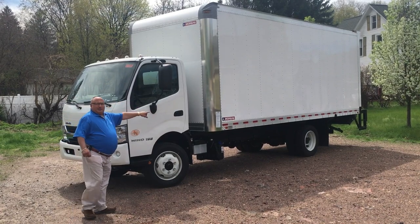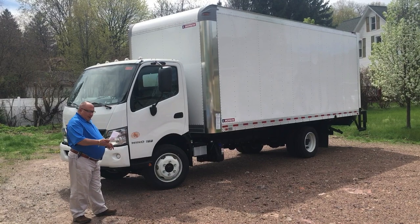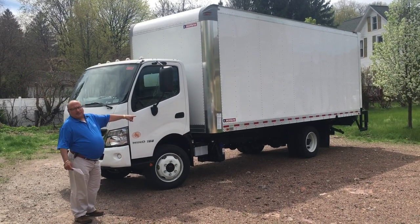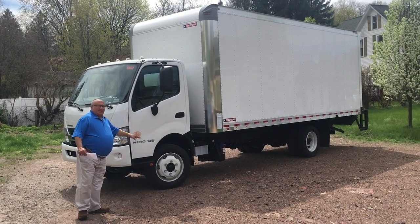The truck has a 173-inch wheelbase, which is perfect for the 20-foot body on the back of this truck. The front axle capacity is 7,270 pounds and the rear axle is 13,660 pounds.